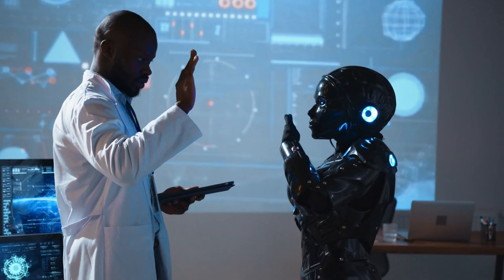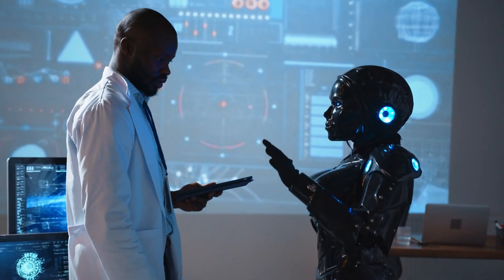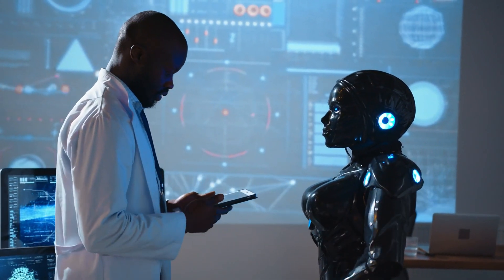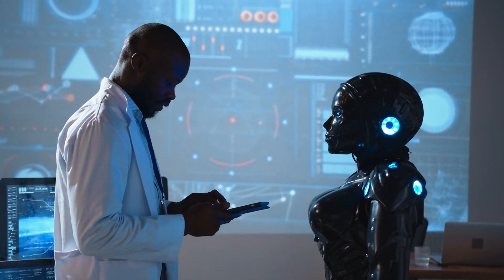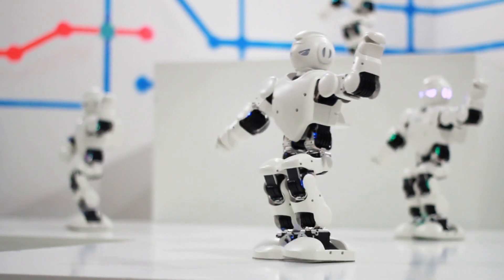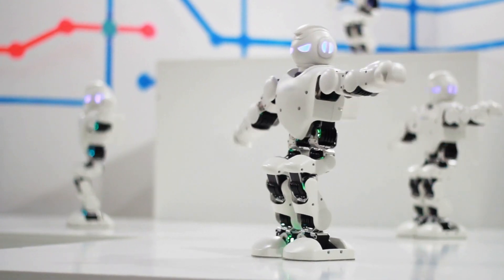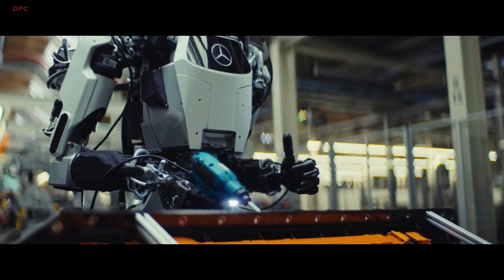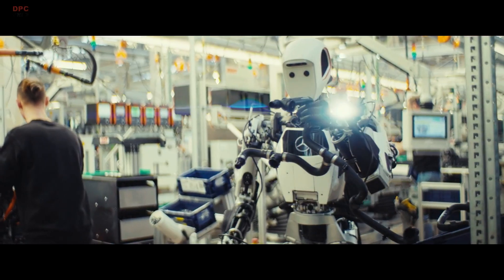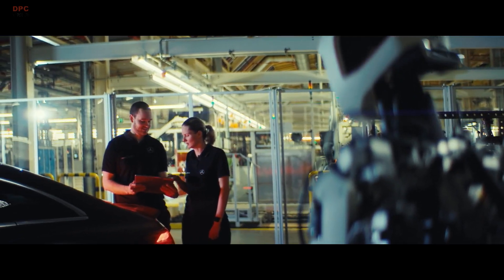What does this mean for the world? In healthcare, humanoid robots could assist the elderly, deliver medication, or help in surgeries. Their ability to lift patients, monitor vital signs, and provide companionship could revolutionize elder care and fill labor shortages in medical facilities. In entertainment, robotic stunt doubles or interactive performers might soon take center stage. In manufacturing, as Mercedes-Benz is already proving, robots can operate 24/7 with little downtime, maintaining precision and reducing costs.